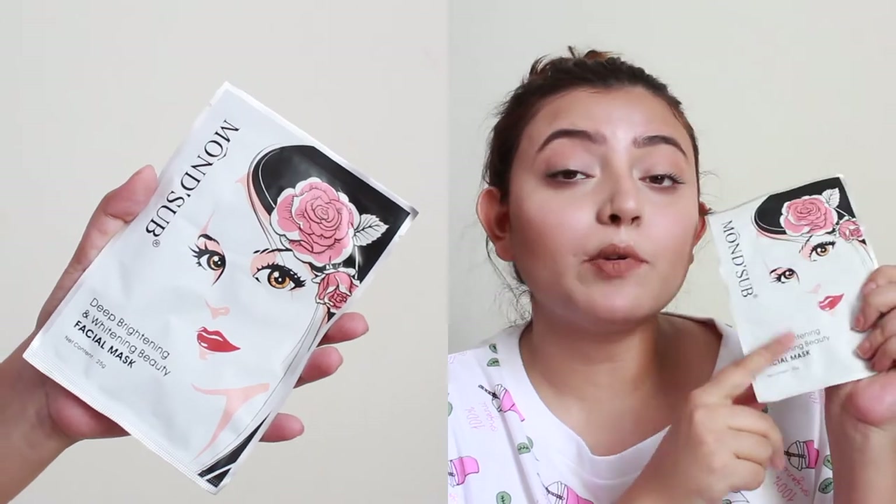Next up is the Monster Deep Brightening and Whitening Beauty Facial Mask. I love facial sheet masks — they're hassle-free, easy to use, and one of my skincare favorites. I've tried the Monster under-eye gel mask before and absolutely loved it, so I'm really excited to try this one too. I've had great experiences with Monster products overall.